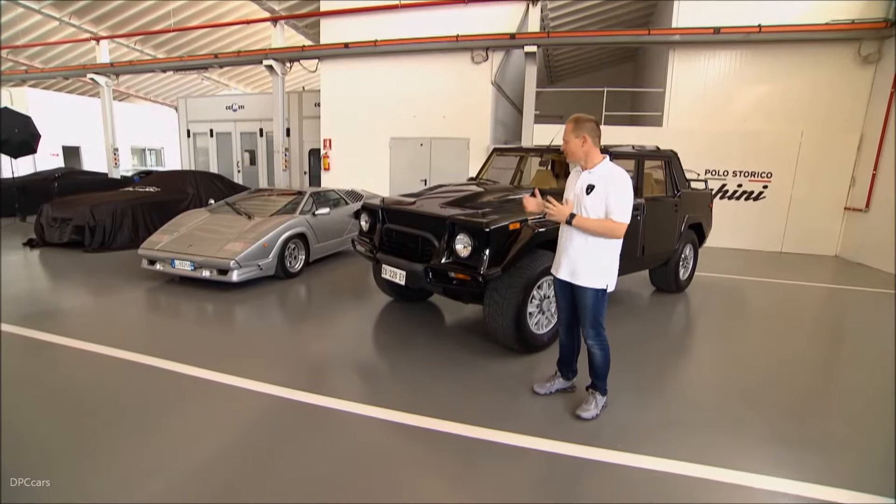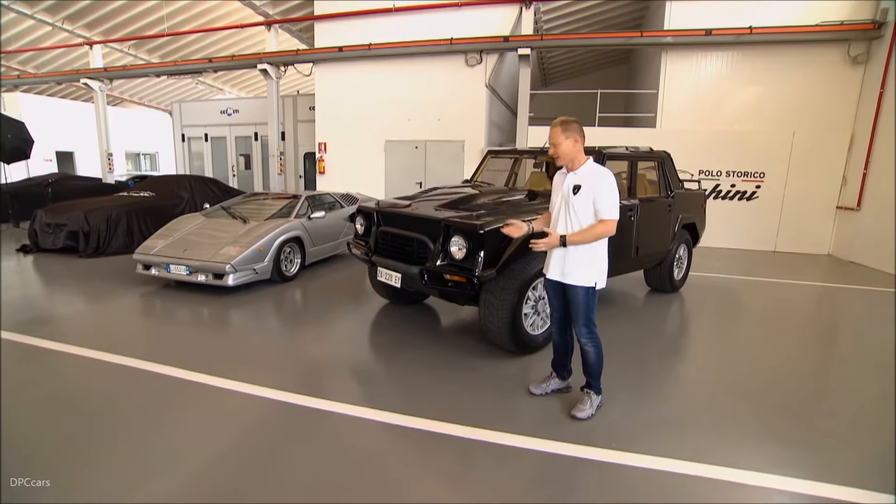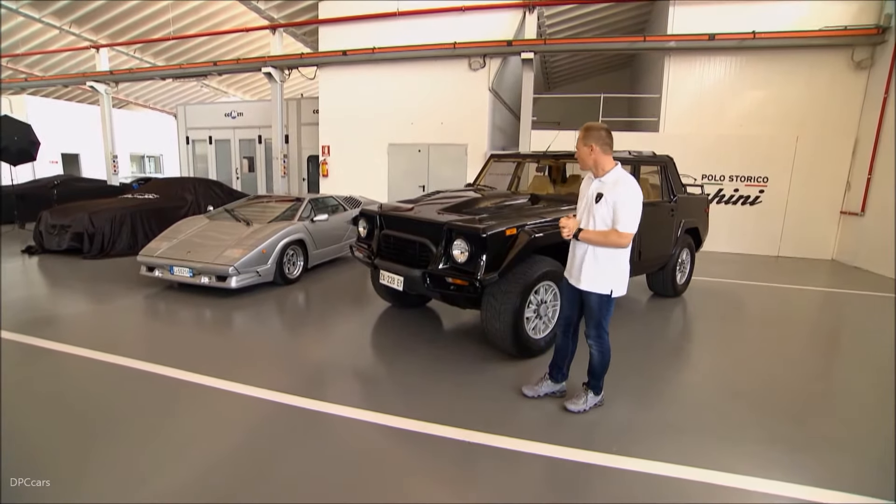For me, it's really impressive, because you cannot have a more proud and robust-looking front than this one. It was really impressing me a lot — with the bull bar here, really rugged-looking.